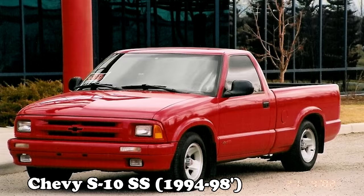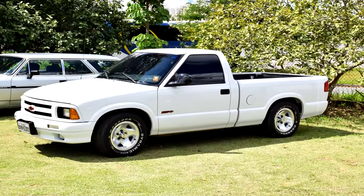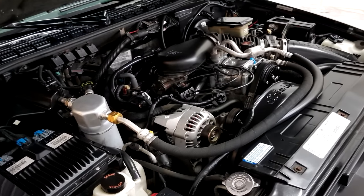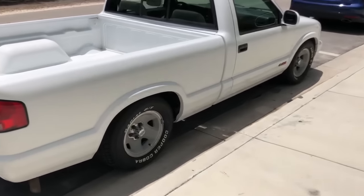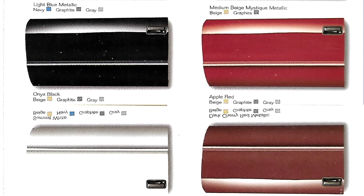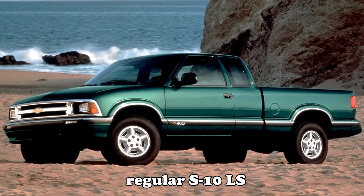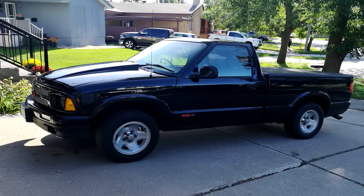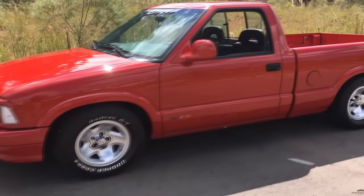The Chevy S10 SS package was offered between 1994 and 1998. The 4.3 Vortec V6, optional in regular S10s, was standard for the SS, producing between 180 and 200 horsepower depending on the year. Consumers could pick between three color options: black, red, and white. Before 1996, the SS package wasn't really impressive — it was mainly cosmetic, with special wheels, SS badging, a special grille, and fog lamps.